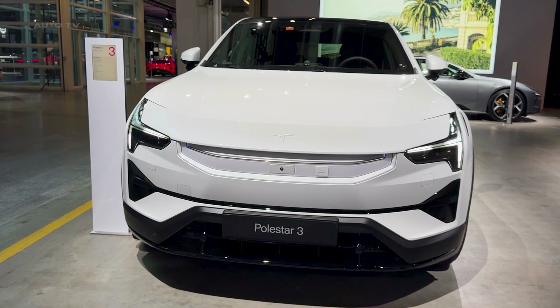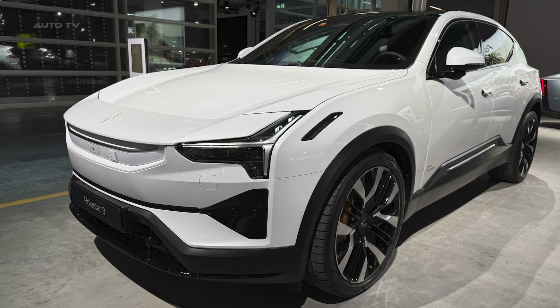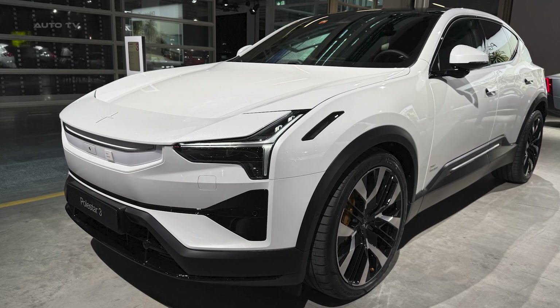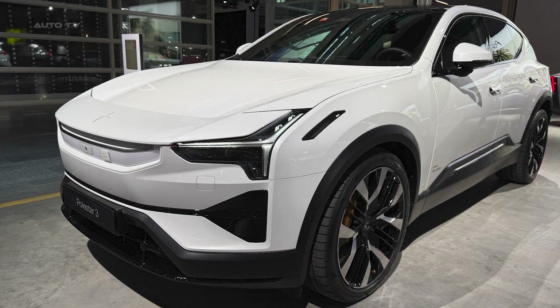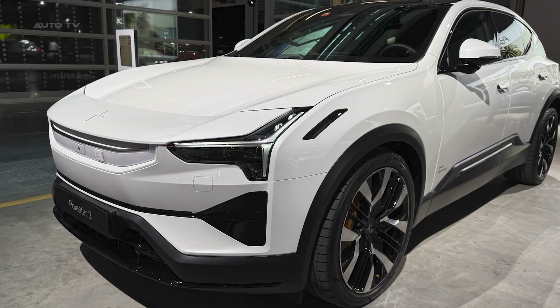The 2026 Polestar 3 is what happens when a brand fixes everything wrong with version 1 before most people even noticed. That's not a disaster. That's confidence. Next time we are looking at the Polestar 5 — hit subscribe so you don't miss it.